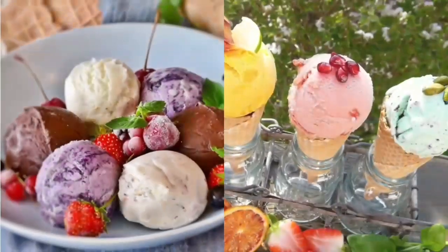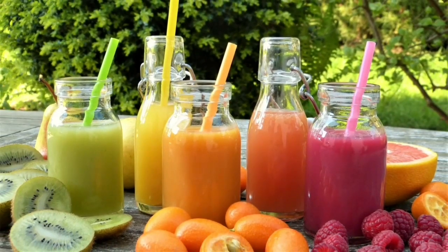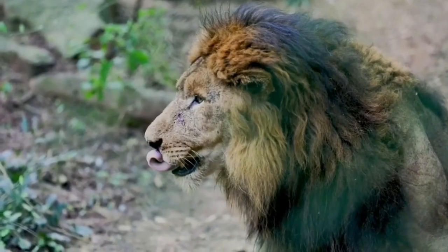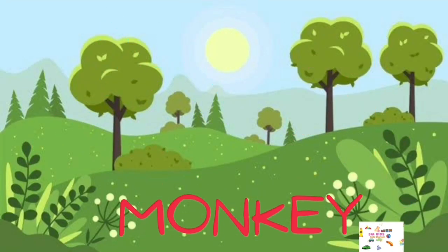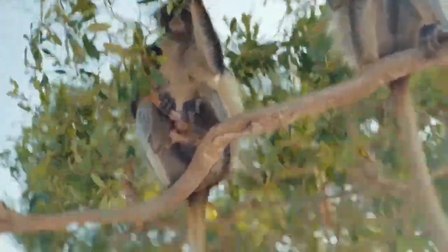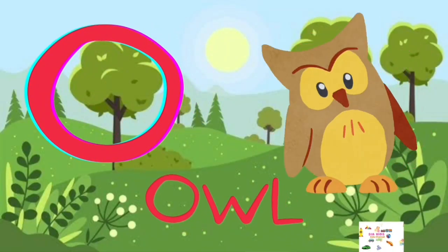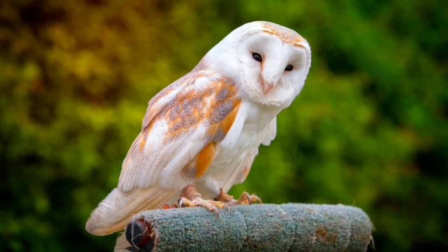J for Juice, K for Kite, L for Lion, M for Monkey, N for Nest, O for Owl, P for Parrot.